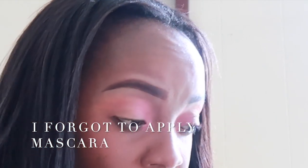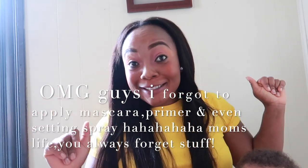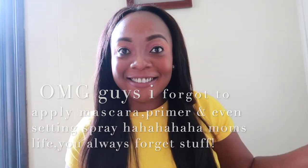You guys, I think I forgot to apply a mascara — you know how it is when you have your hands full, you actually forget things. And I think I forgot to apply a primer and the setting spray as well. But I hope you guys enjoyed this quick, simple makeup tutorial. I'm going to see you in the next video — if you haven't subscribed, make sure you subscribe. Until then, bye bye, love you guys, see ya!